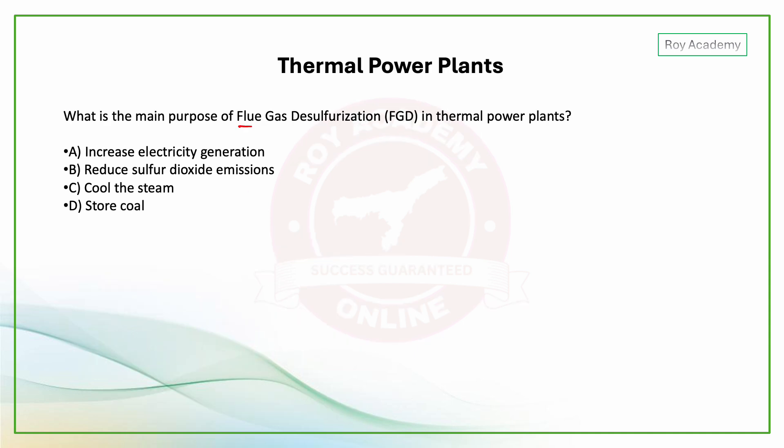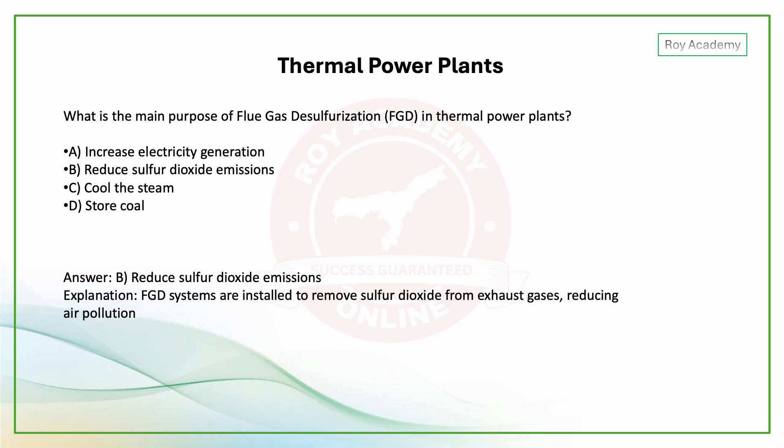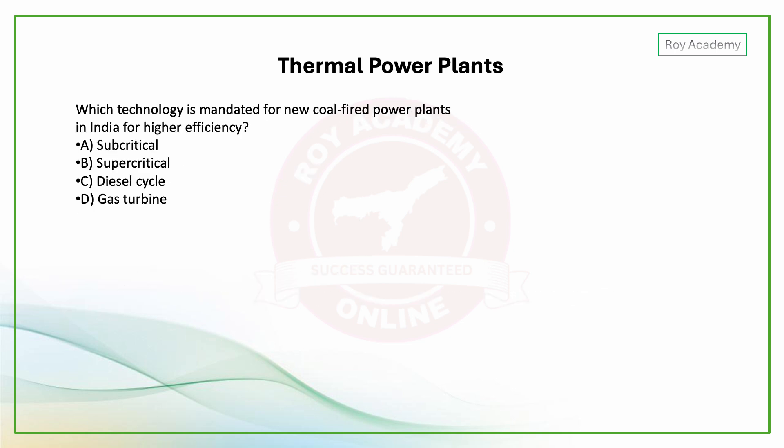MCQ: Which technology is mandated for new coal-fired power plants in India for higher efficiency? The options are: sub-critical, supercritical, diesel cycle, or gas turbine.